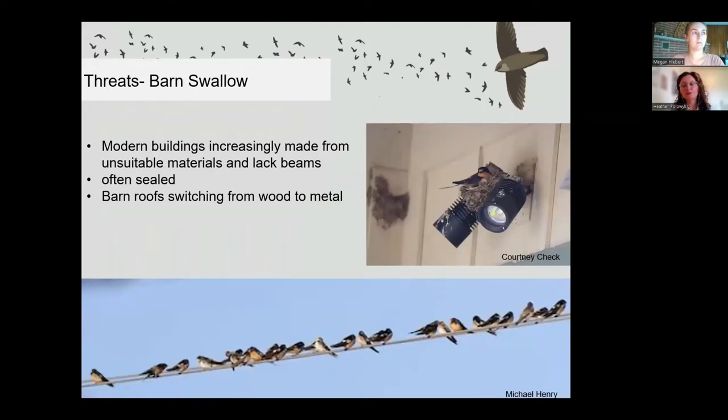For barn swallows, one main threat is the loss of older wood barns being replaced with modern barns made from steel, aluminum, vinyl, or concrete. While barn swallows can still nest in these materials, there are potential issues — metal buildings, especially with metal roofs, create higher ambient temperatures during peak heat, which could become too hot for chicks. Metal buildings also lose heat quicker at night, making nest temperatures cooler, also posing a threat to nestlings. Barn swallows can nest in concrete buildings, but they need irregularities and ledges to build the nest on, which are not always present.